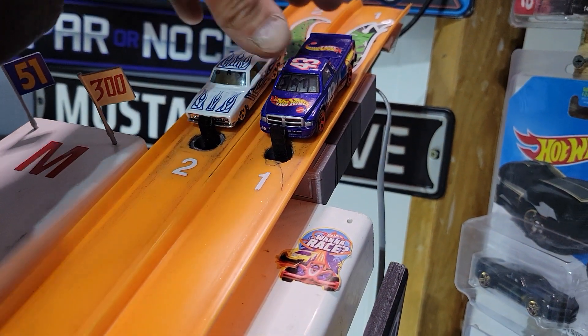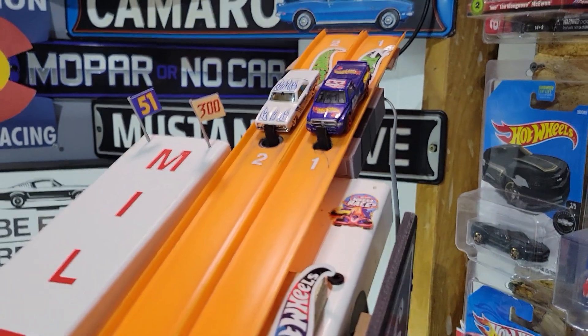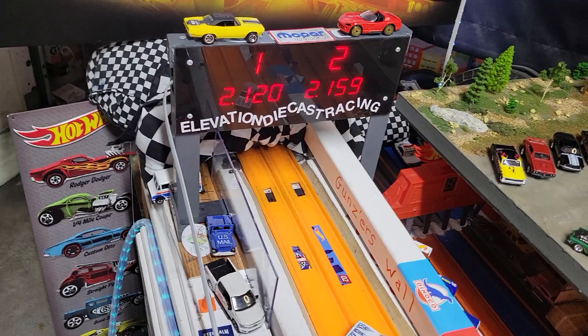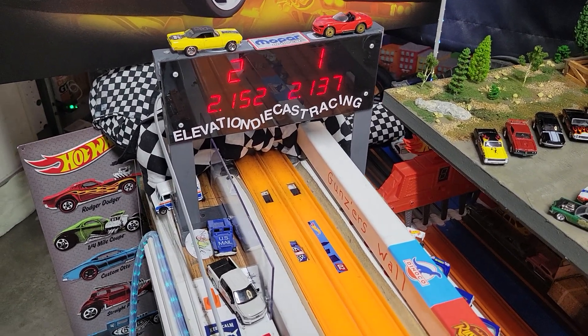Up next is Isaiah's Dodge Ram truck against Dad's Barracuda Formula. Truck all day — 212 to a 59. Isaiah taking that win. Dad gets a 52, and that's going to be dropped.